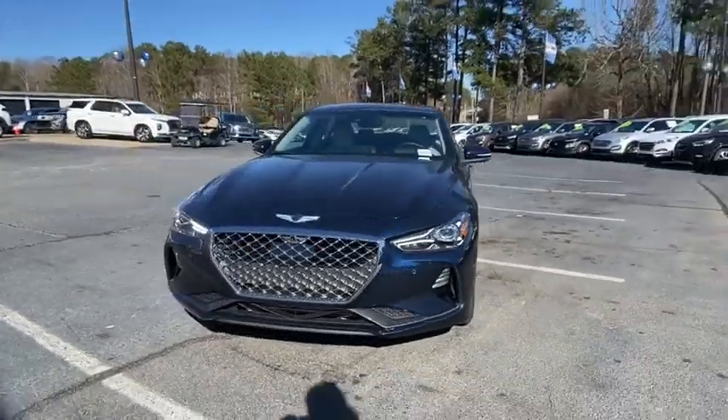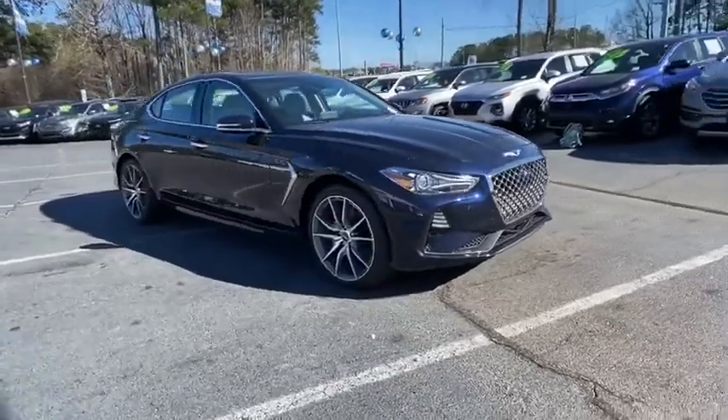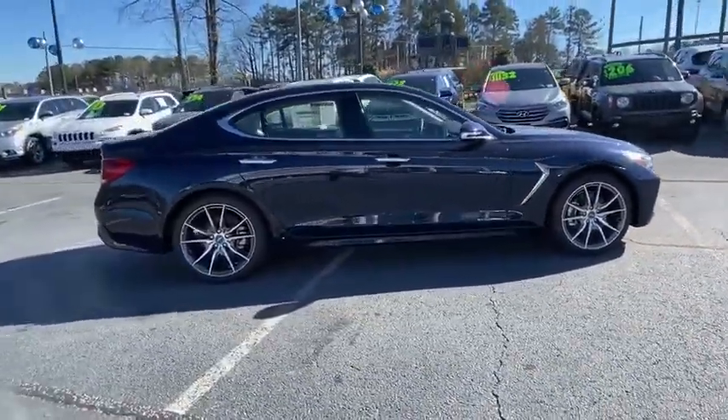We are pleased to show you the 2021 Genesis G70. Impressive engine performance and exquisite handling push the Genesis G70 to the front of the pack.